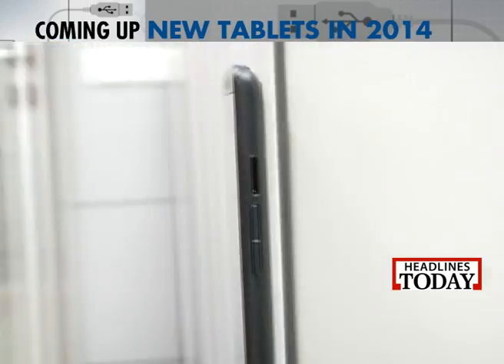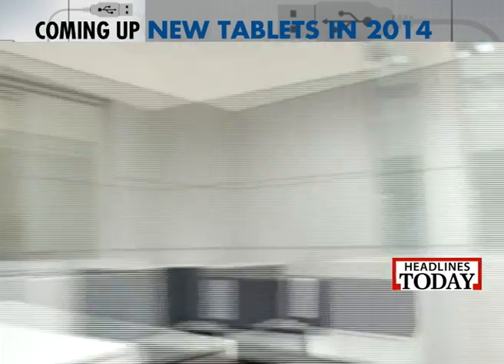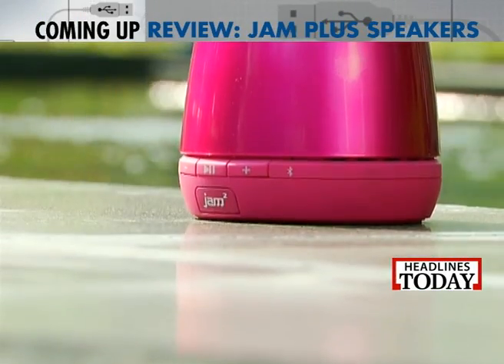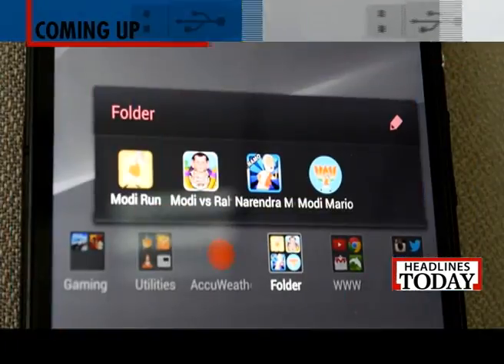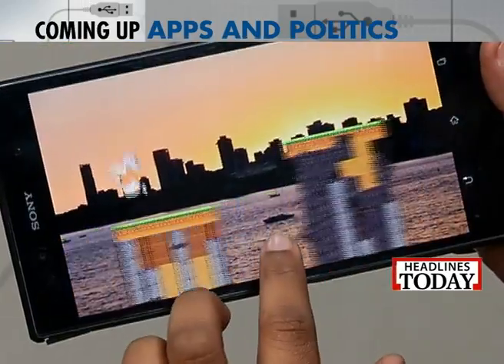On the show this week, we get you a lot of tablet options to play around with. We also get you a Bluetooth speaker. And Vani has been playing on some funny apps. That is the lineup this week and first up we've got the brand new DSLR camera from Sony, the Sony Alpha 7R. Take a look at its specs first.